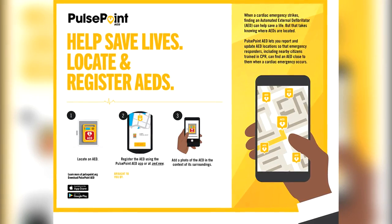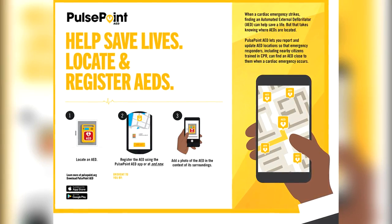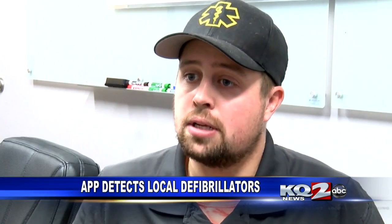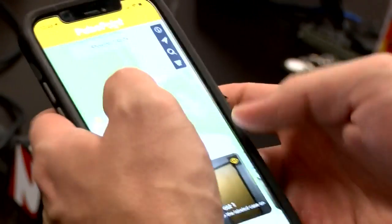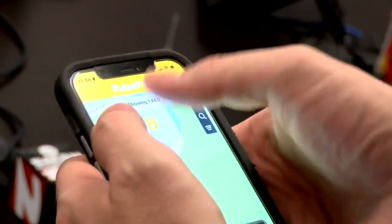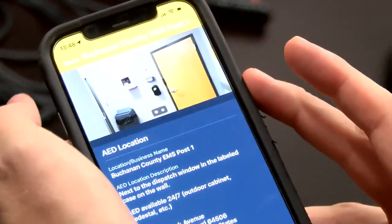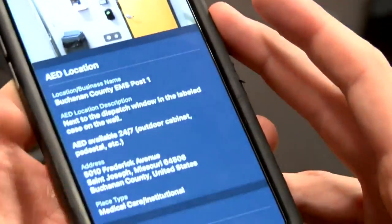PulsePoint AED is an app that allows people to register public automated external defibrillators and find them on the app. It will show you not only where the closest AED is, but it will also allow you to upload one if you find one in a public area, and all of that information integrates into our CAD system with our emergency medical dispatcher.